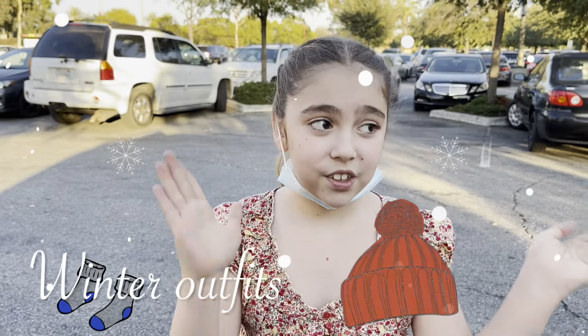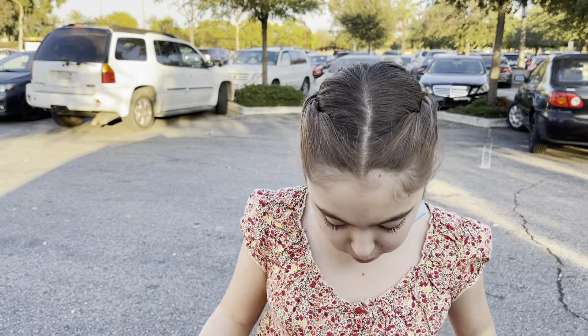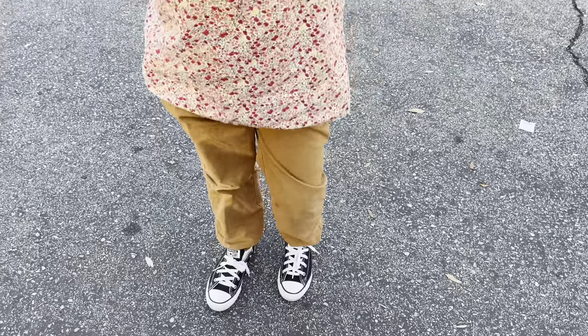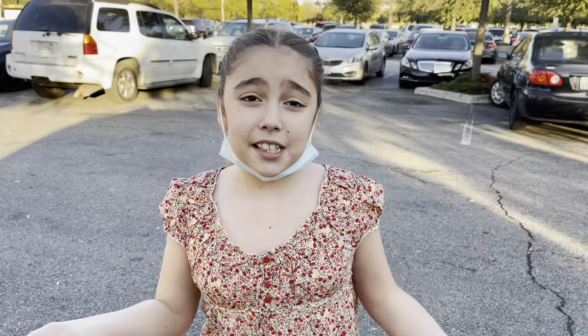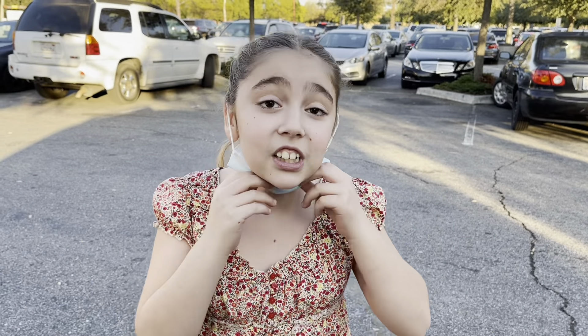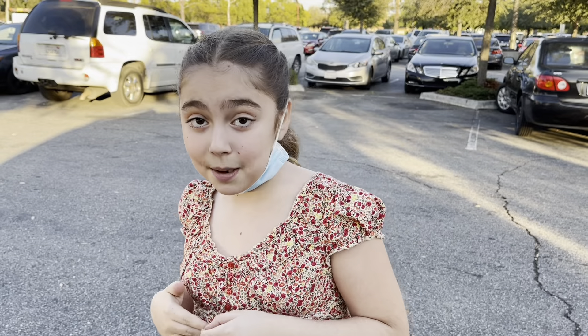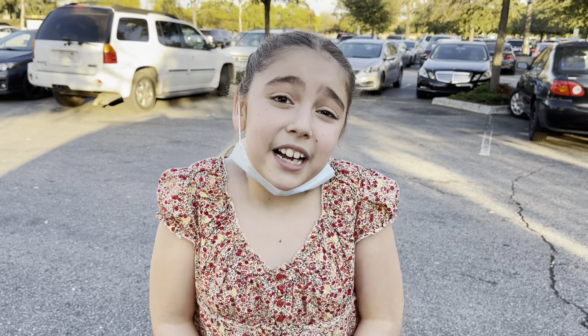We're gonna do the same thing but with our winter outfits. Last video I got all the clothes from Old Navy and the shoes from Converse — I'm actually wearing the shoes I got. But today we're gonna go back into Old Navy and see what they have for winter, because last time I really enjoyed it there. They had so much stuff for summer, and now I want to see what they have for winter.